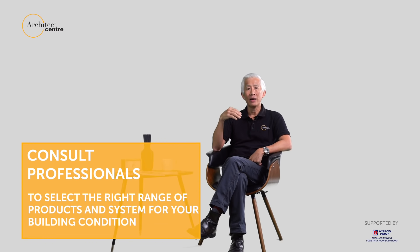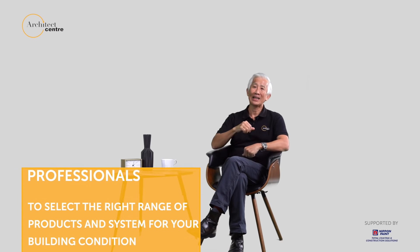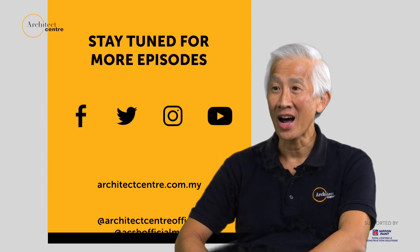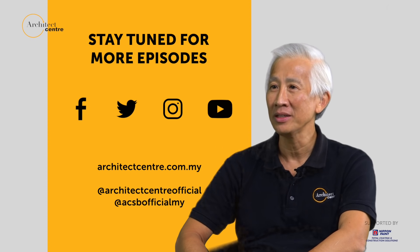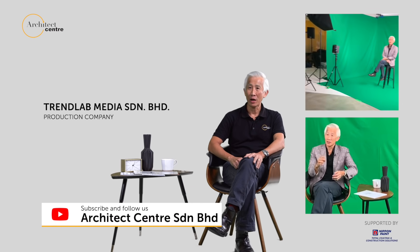Always seek professional help to be able to select the right products and the right range of products and systems for your particular conditions. You may contact us at architectcenter.com.my. Thank you for watching — you may subscribe and follow us at our channel.